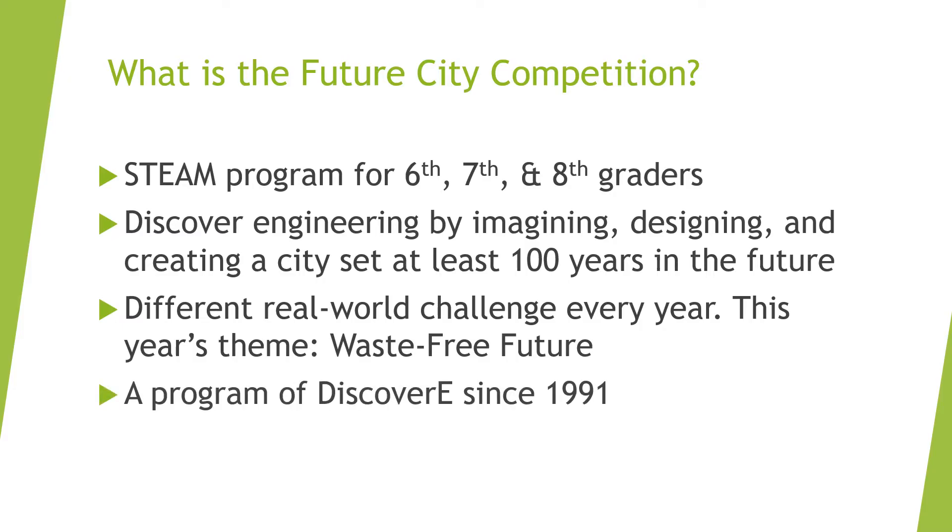The FutureCity competition is presented by DiscoverE. To find out more about DiscoverE's programs, such as Introduce a Girl to Engineering Day and Engineers Week, you can visit discoveree.org.